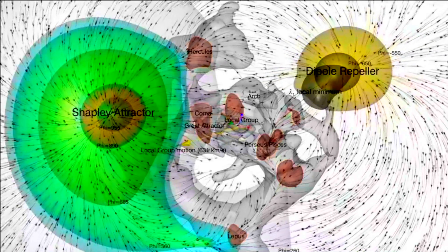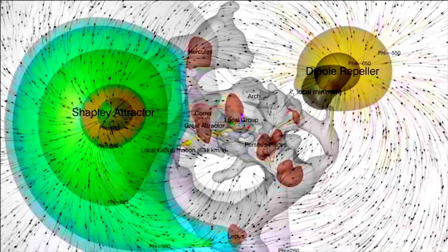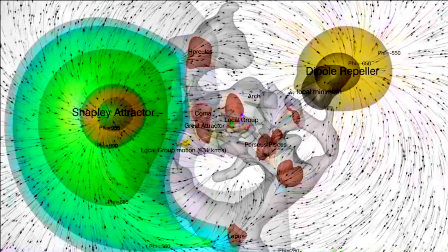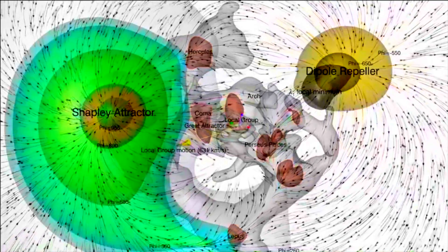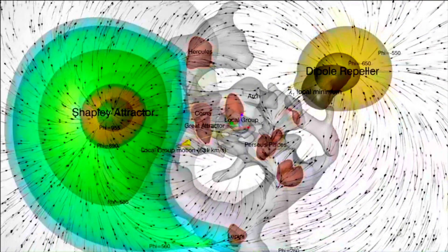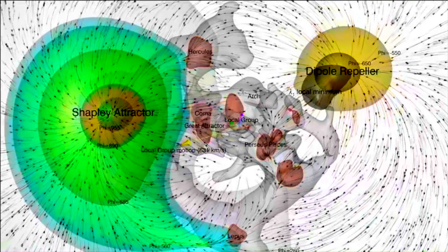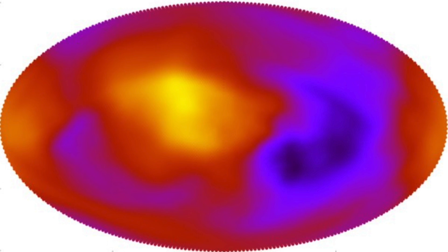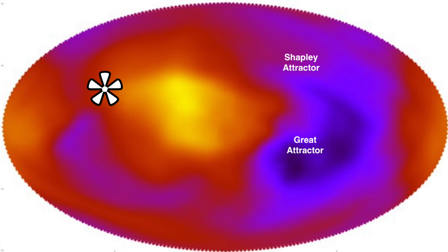It calls into question the edge of the universe — maybe it doesn't have one. It calls into question its theoretical beginning — maybe it didn't have one. Or maybe our attractor-dipole-repeller setup was just one in a long, long line trillions of years old. What if the repeller-attractor system is a toroidal feature? What if there are actually wormholes and the attractive matter pops out the other side at the repeller? What if they represent the north and south asymmetric ejecta of a super-supernova that they're mistaking for the Big Bang long ago?